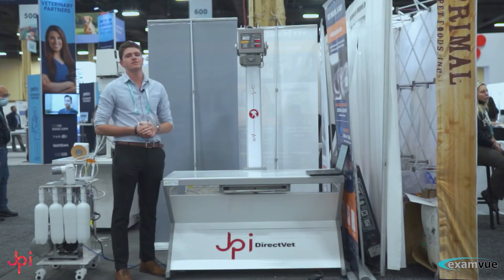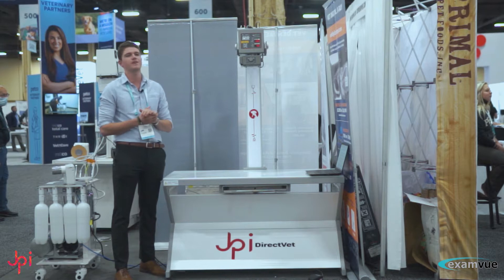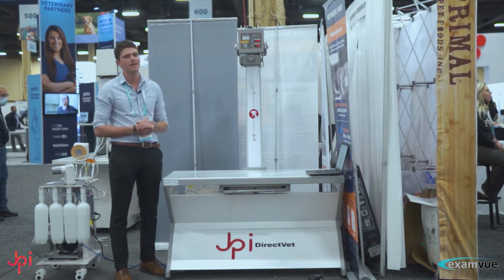Hey everyone, my name is Prescott. I am the West Coast representative for JPI Healthcare Solutions and we are at Western Veterinary Conference in Las Vegas, Nevada.